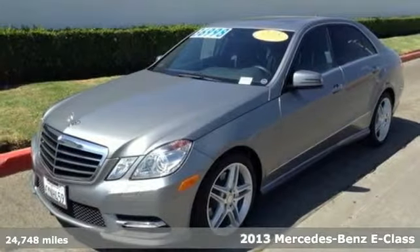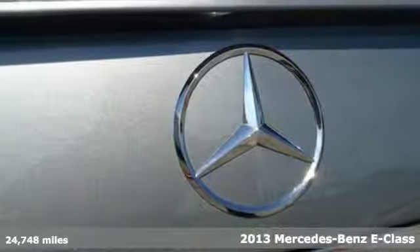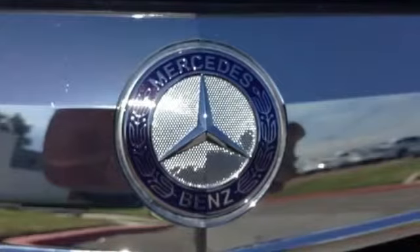It's a 2013 Mercedes-Benz E-Class. Innovative, sexy, and powerful, the E-Class leads the way in what a luxury car should be.